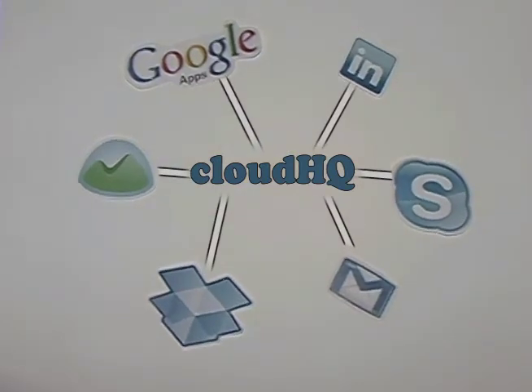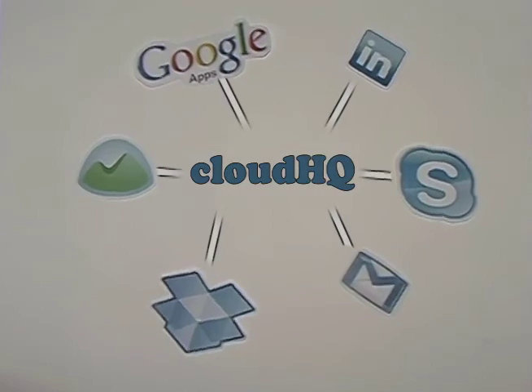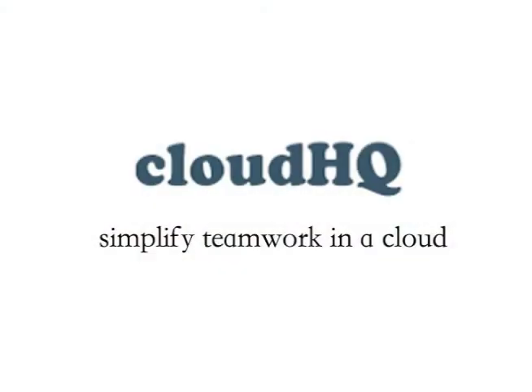Best of all, CloudHQ can access all of these services directly from your current Google Apps email page. CloudHQ — simplify teamwork in the cloud.